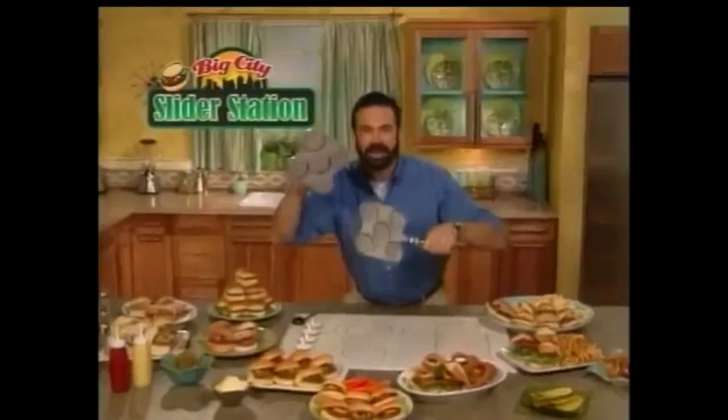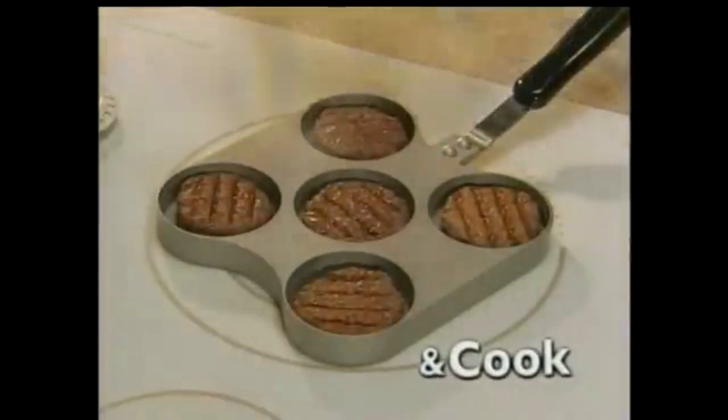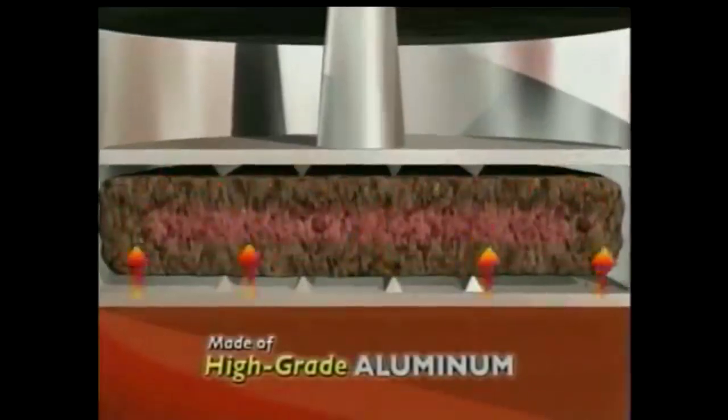Hi, Billy Mays here for the Big City Slider Station. The fast and easy way to press and cook delicious sliders — those restaurant meaty burgers everyone loves. The unique design cooks both sides at once, so you never have to flip them.